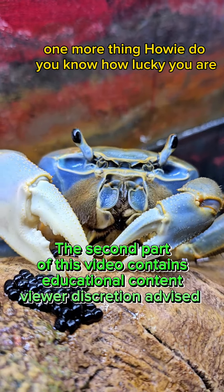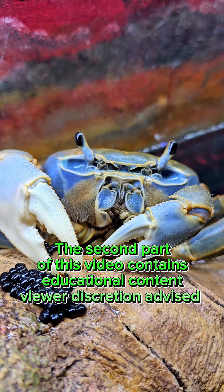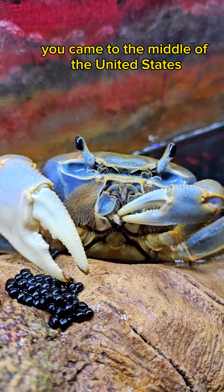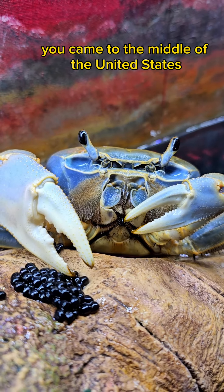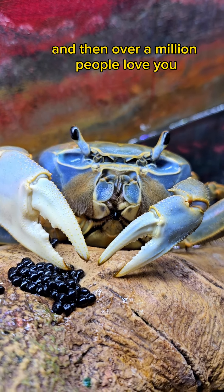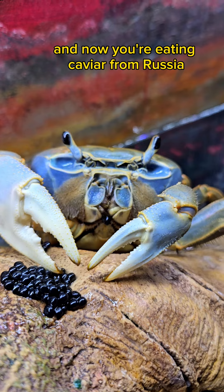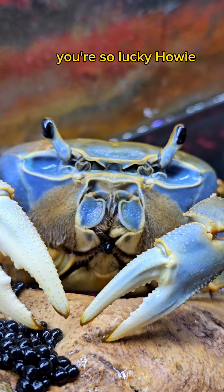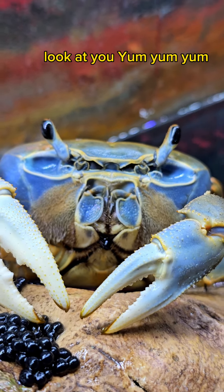One more thing, Howie — do you know how lucky you are? You came from the west coast of Africa, you came to the middle of the United States, and then over a million people love you, and now you're eating caviar from Russia. You're so lucky, Howie. Look at you.